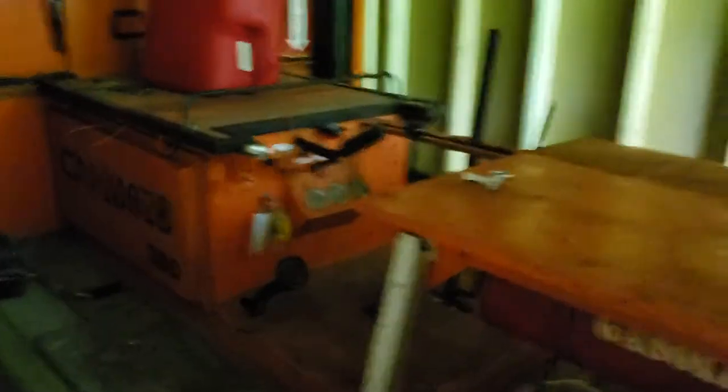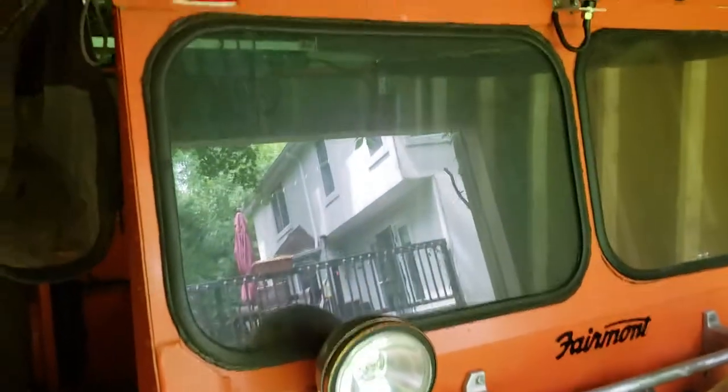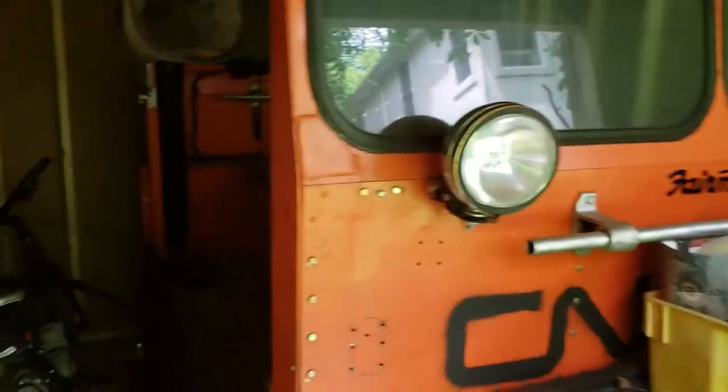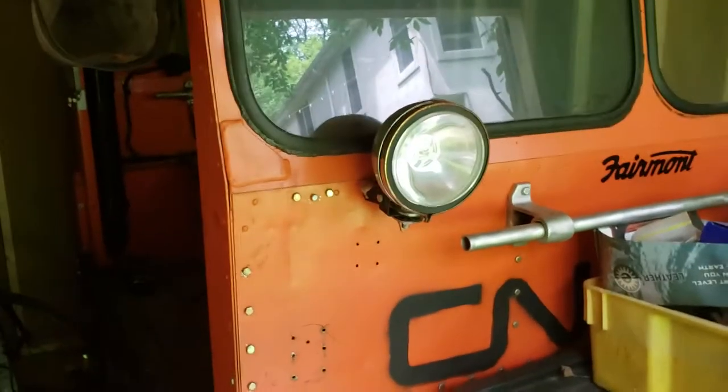...little tight. This one, you could put six dudes in it and still have space left over. Anyways, hope you guys enjoyed the explanation of the Fairmont...